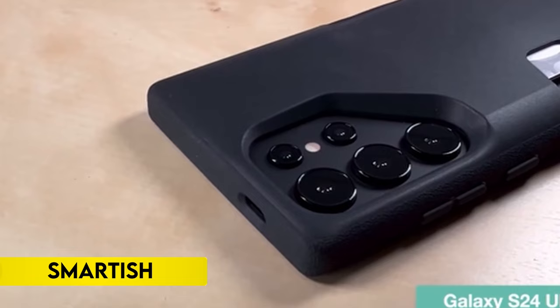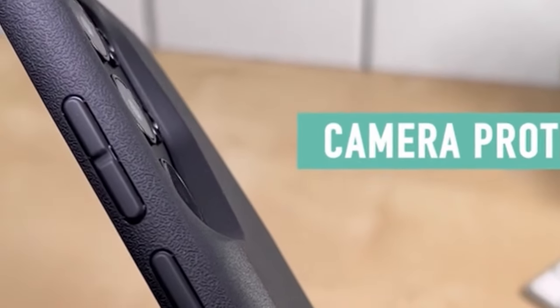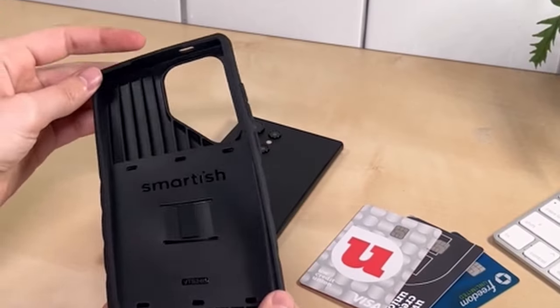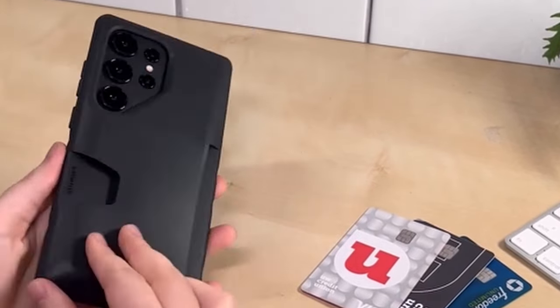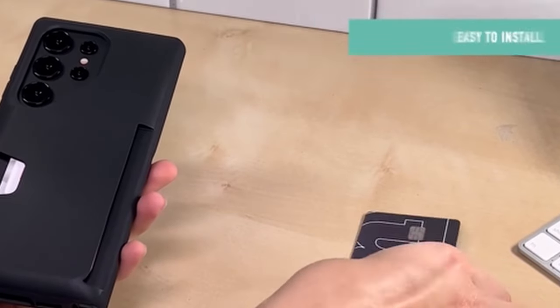On number 10: Smartish. The Wallet Slayer Volume 1 is a secure card plus cash case that employs spring technology to keep your belongings in place, eliminating the risk of loss. The patented design securely holds one card and up to three cards along with cash, ensuring privacy with a hidden and covered setup in public. This slim wallet allows you to travel light, combining your wallet and phone into one convenient package.